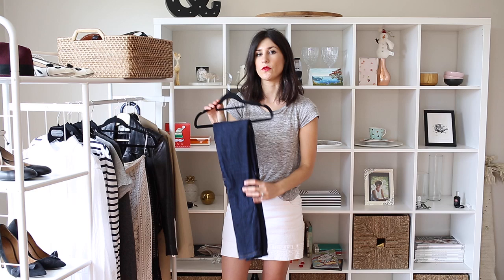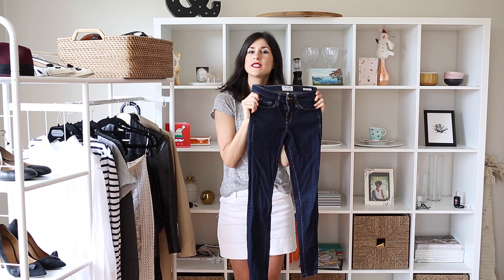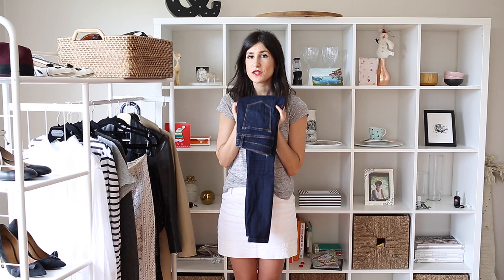The next piece I think you should have is a great pair of denim. Mine are from Frame — these are my favorite, the Le Jean de Skinny in indigo denim. They're very close cut to the body and I think they're just so flattering. Personally I prefer a skinny style, but just like the little black dress, it comes down to finding the particular style that suits you most — whether that's a boyfriend jean, a straight cut, or a boot cut. Every girl should have a great pair of denim that makes her butt look good.